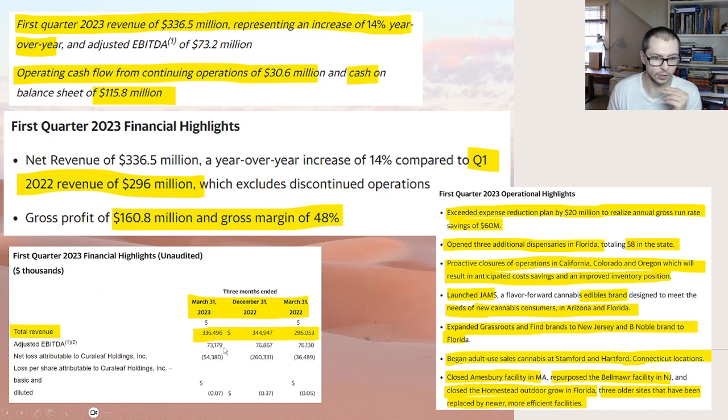Looking at total revenue in the bottom left: the numbers on the far left are end of Q1, the middle is Q4 of 2022, and then we compare to Q1 of 2022. Revenue is just not growing as fast as I thought it would. Comparing Q1 this year to last year, it's 14%. I wish it would be higher, but 14% is okay.